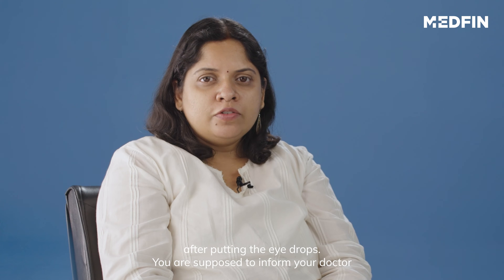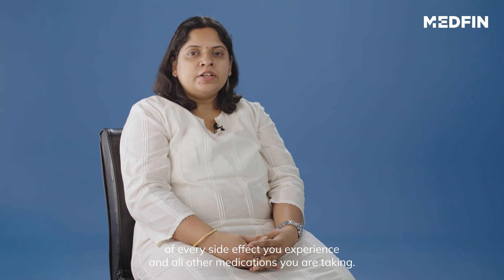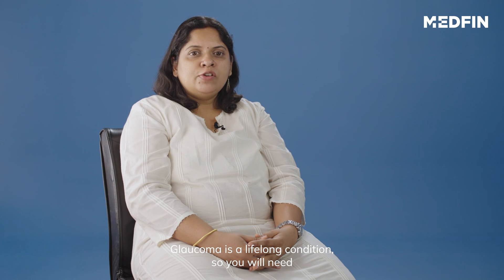You are supposed to inform your doctor of every side effect you experience and all other medications you are taking. Glaucoma is a lifelong condition, which is why you will need to take your daily drops for life.